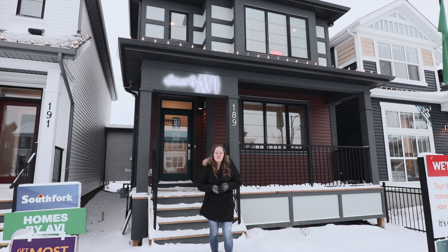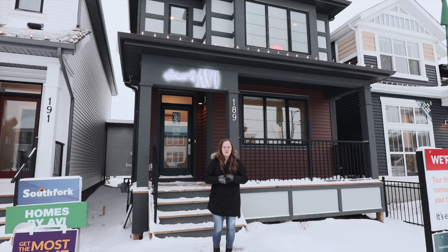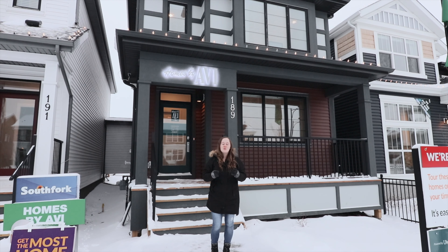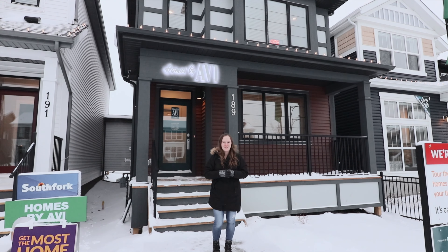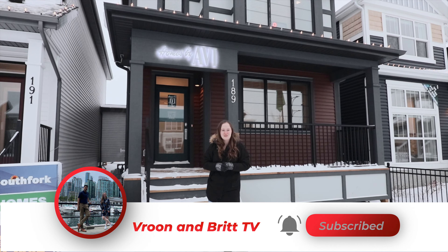Hi everyone, welcome back to another vlog. Today we're in South Fork in Leduc visiting this wonderful Homes by Avi Alexander model home. This 1,477 square foot house features three bedrooms and two and a half bathrooms. If you would like more information about Homes by Avi, see the link in the description, and as always please subscribe to our channel and like this video. Let's go check out the house!